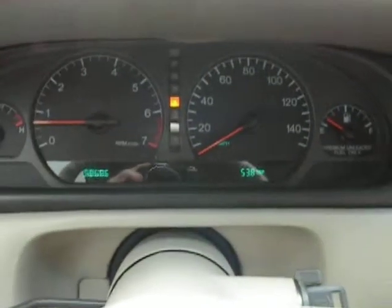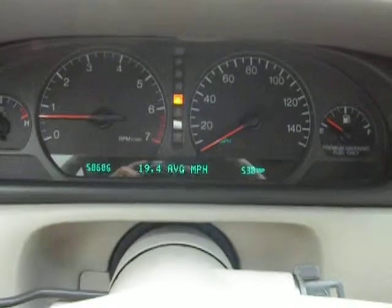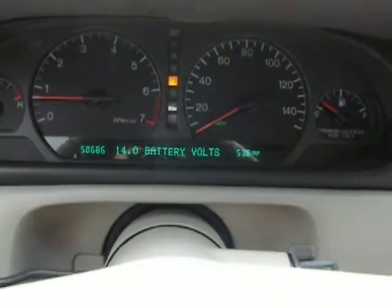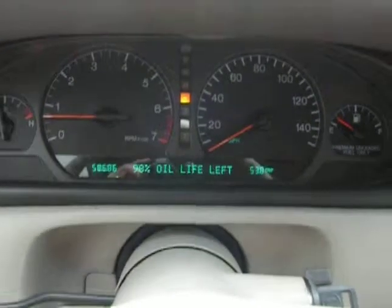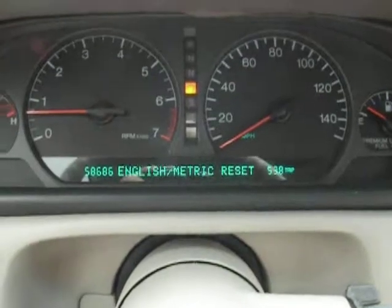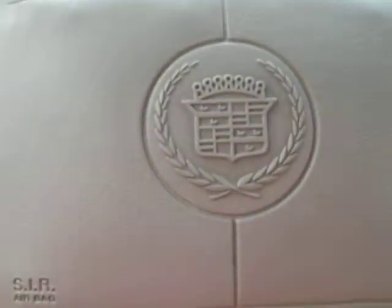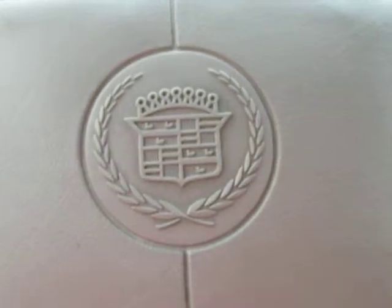We'll scroll through information. 14.0 volts on the battery. Oil life left is about 98%. And here we are — this is our 2000 Cadillac El Dorado with 58,000 original miles.